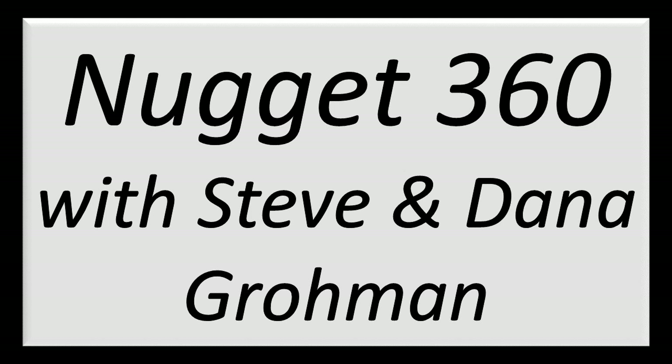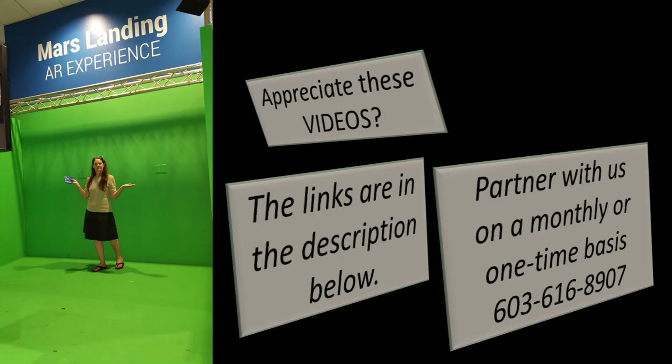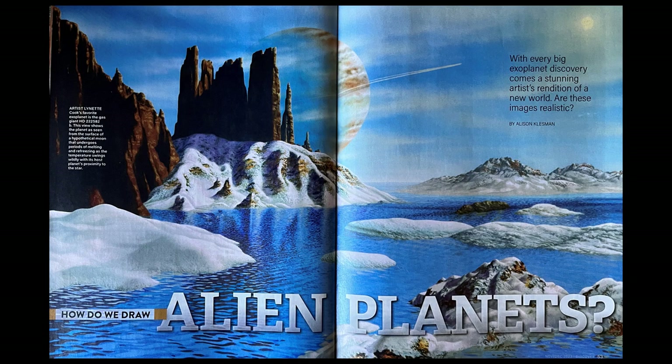Welcome to Nugget 360 with Steve and Dana Gromant. We are back in Discover Magazine, November/December 2023, looking at a sort of ridiculous article — well, quite ridiculous. How do we draw alien planets?